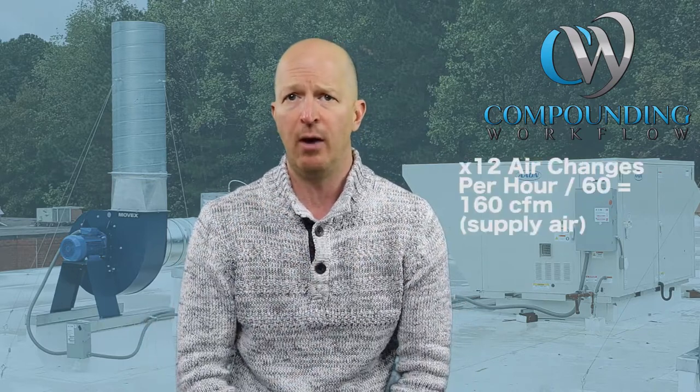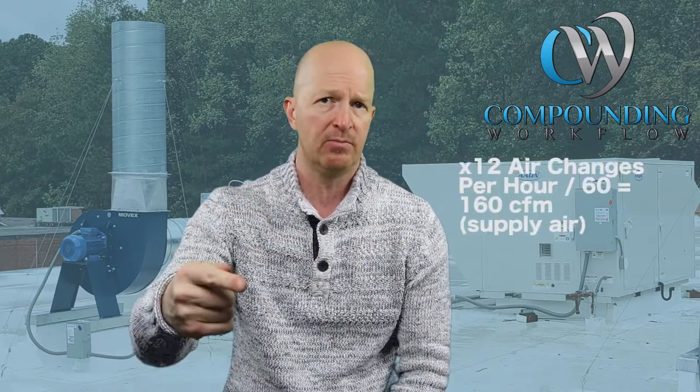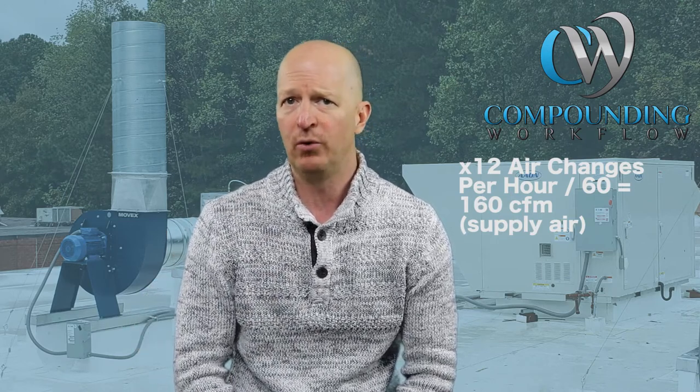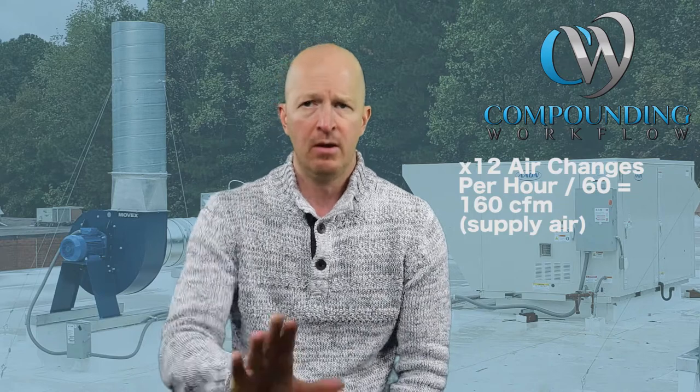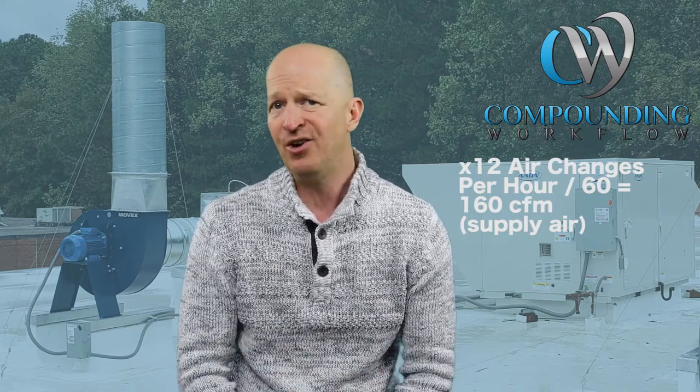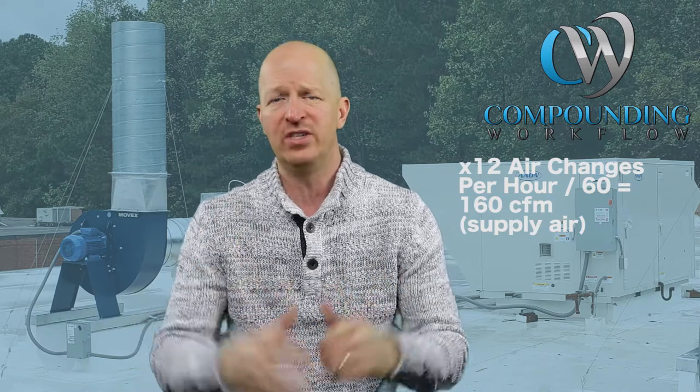Multiply that times 12 air changes per hour, which is the minimum number of air changes as defined by USP 800 — I believe that is table 5.3.1 — and then divide that number by 60, and you're at about 150 or more, maybe 160 CFM.